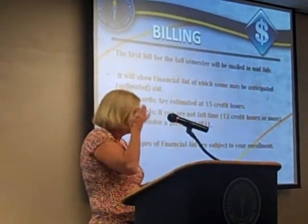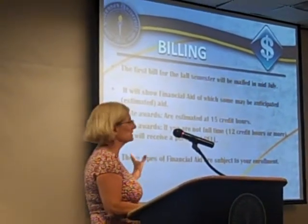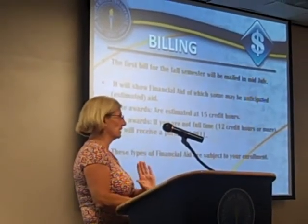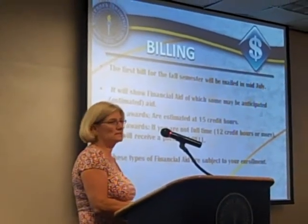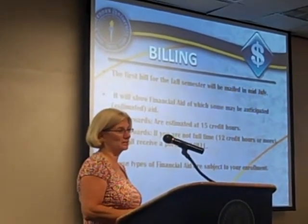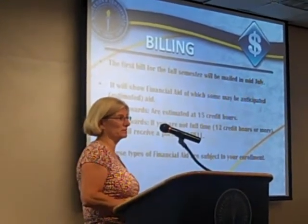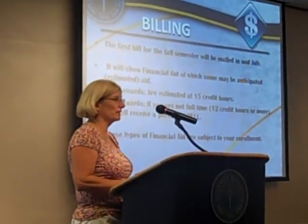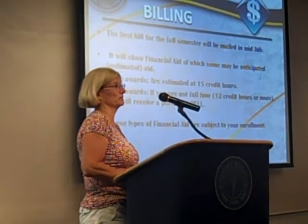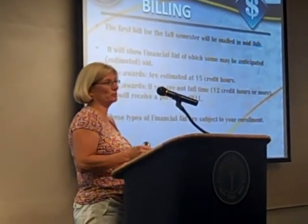In the middle of July, you're going to get your bill from the bursar's office. It'll have your charges on one side, and on the other side it'll say anticipated and estimated aid. The reason it says this is because we can't put actual aid on your account until the week before classes start. We assume for state aid that all students are in 15 credit hours — if you're not in 15 credit hours, that state aid will be different. For PAL recipients, it's 12 credit hours, so if you're not in 12 credit hours, it's not going to be the full amount.